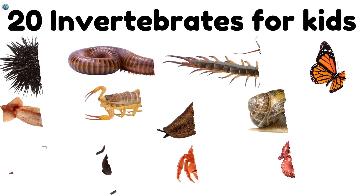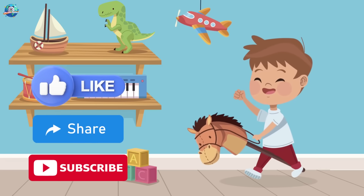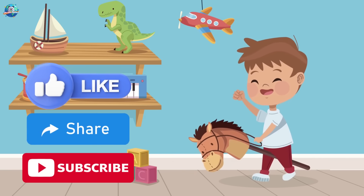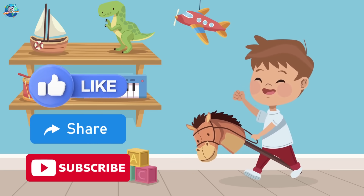Wow, we just learned about 20 amazing invertebrates — animals without backbones but full of fascinating secrets. Which one was your favorite? Don't forget to like, share, and subscribe to Drubosphere for more fun learning. Bye bye!